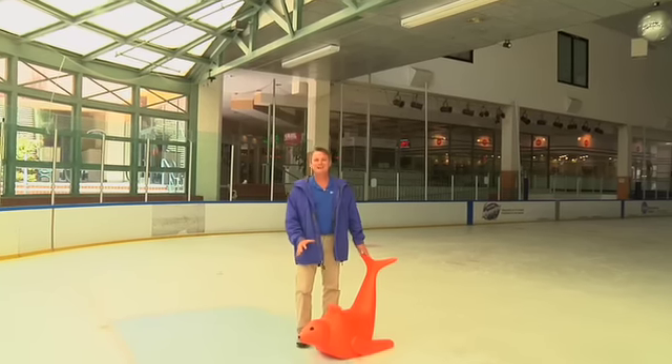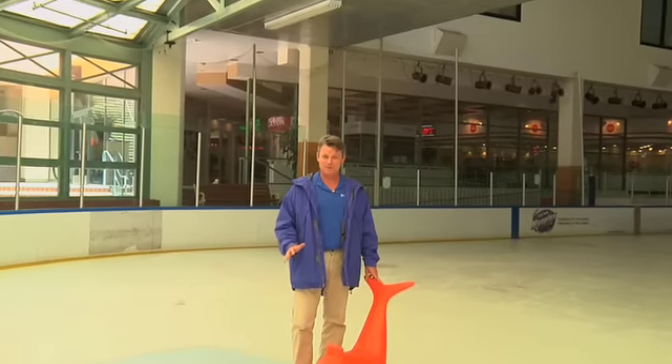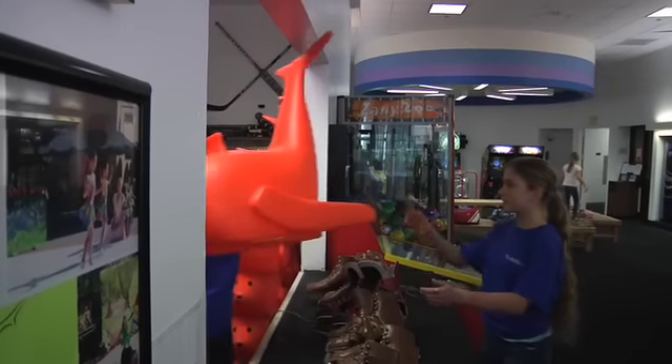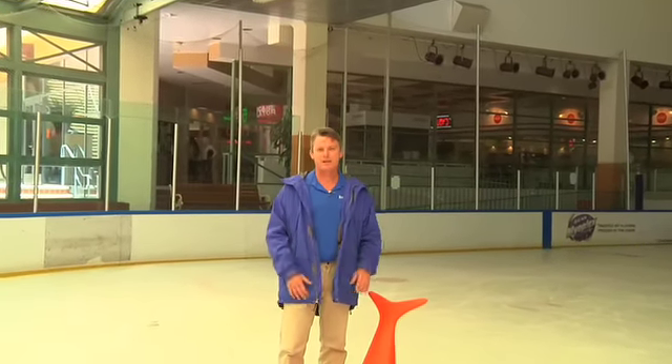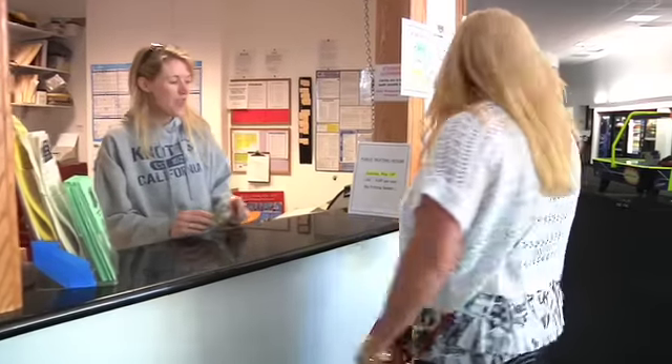This cute little guy is not only the most revolutionary new skating aid to ever hit the market, but also creates a brand new revenue stream. Studies show that Bobby can create an additional $1 per skater. So if your rink has 22,000 skaters for the season, Bobby would have earned an extra $22,000 in income.